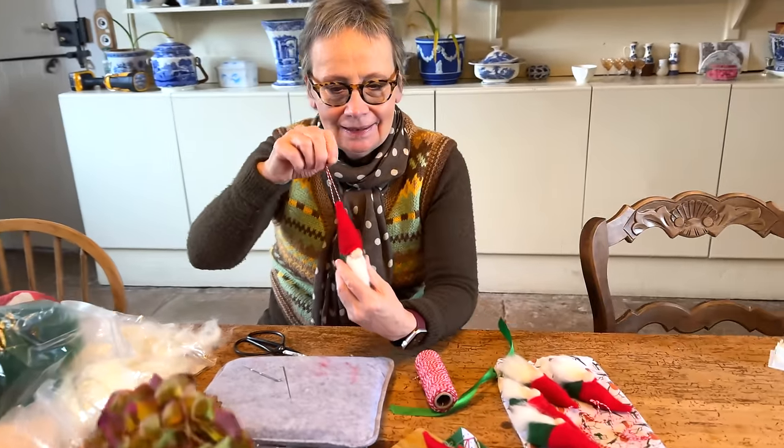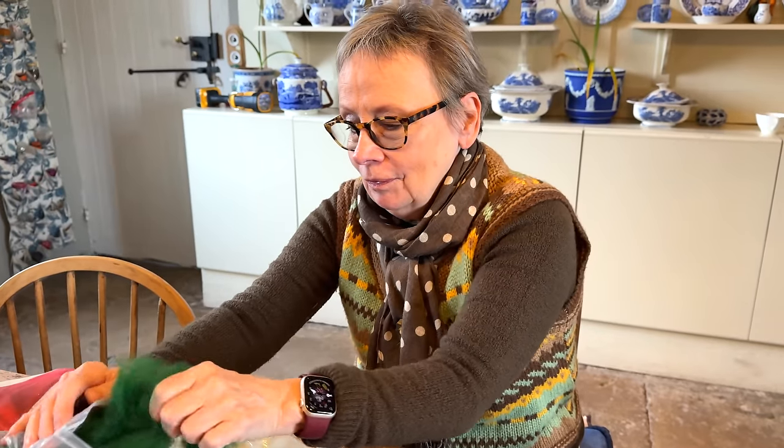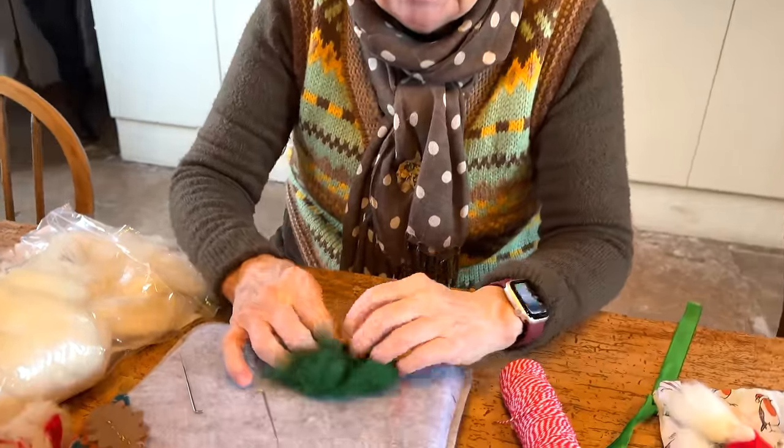Oh my goodness, it really is Christmas. Now that is gorgeous. Can you show us how to make them? Because every year I get so excited when you send something for our decorations, and I've never seen you make them before.